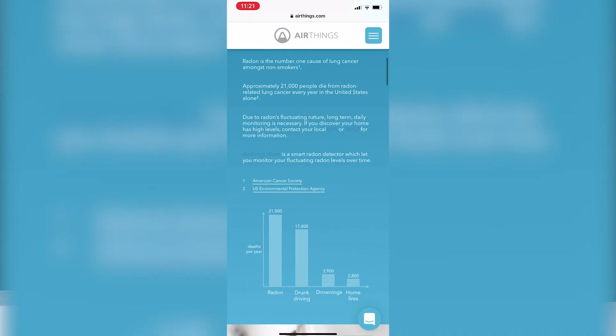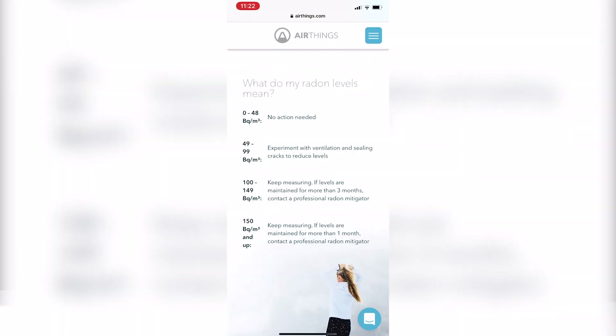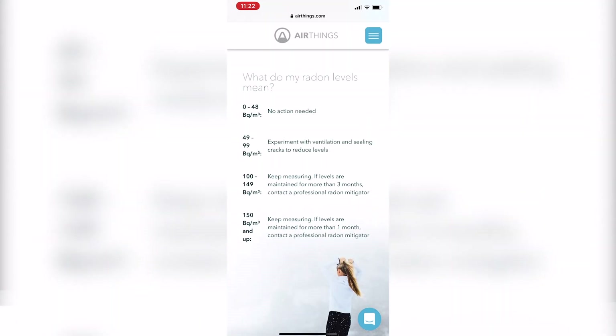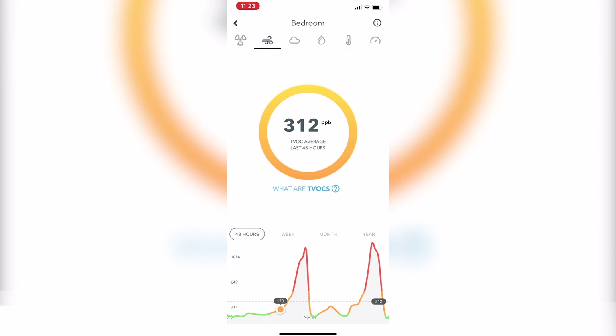There's a video on why radon is important and where it comes from. You can also see how to reduce radon in your room. For example, if it's between 0 and 48 — mine is 26 — no action is needed. Between 49 and 99: experiment with ventilation and sealing cracks in floors and walls to reduce levels. Ventilating your room is always the most important part of getting good air quality. Then keep measuring, and contact a professional radon mitigator if needed.